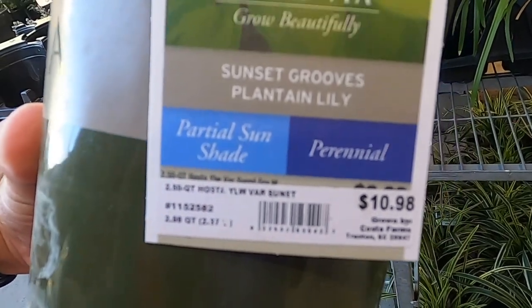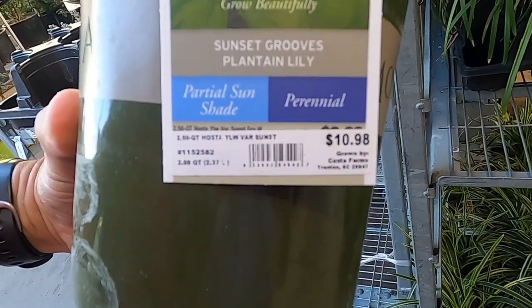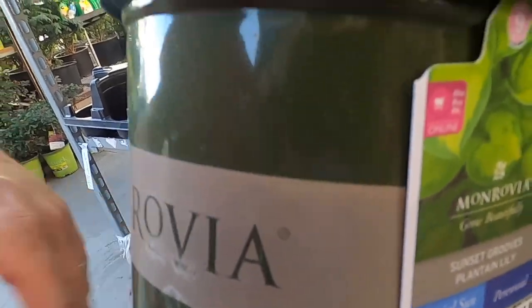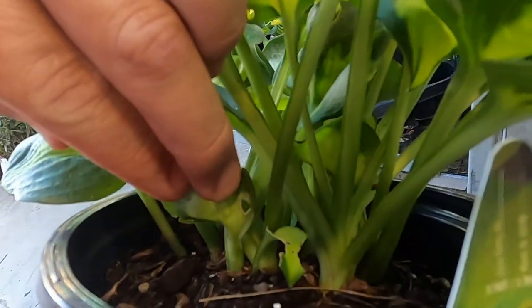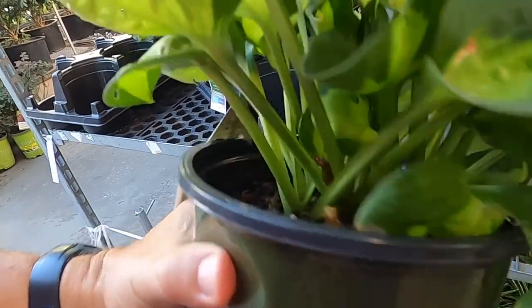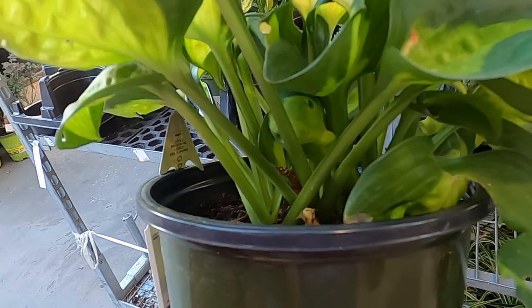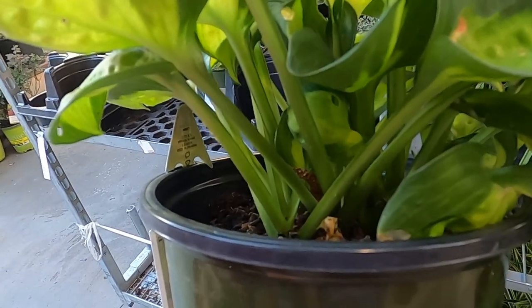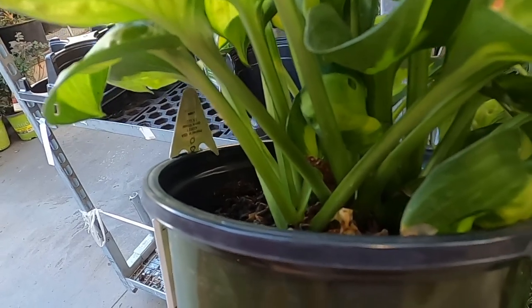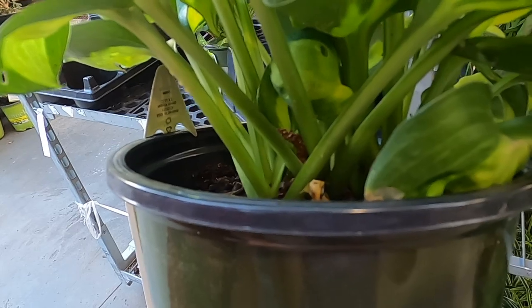There's no patent on this hosta, so it would be a really good choice. Now it's $10.98, which is a little bit expensive, but this pot has at least five divisions inside it that we could get right now. So if you went home and divided those, you'd have $2.20 in each plant. And that's not too bad just for starting out some stuff in your own yard.